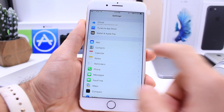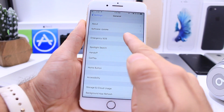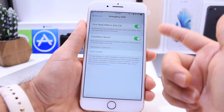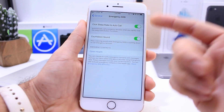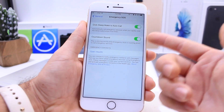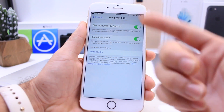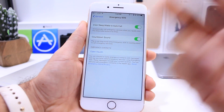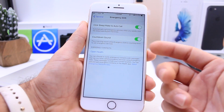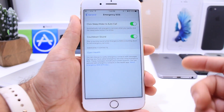Another change in iOS 10.2 Beta 2 is the ability to set up SOS emergency features right here. The first new option is: if you click the sleep-wake button five times, it's going to contact emergency services. The second option triggers a countdown sound before it contacts emergency services. Below that, you can set up your Health application with your contacts so it alerts your emergency contacts — for example, your brother or mother — in addition to contacting emergency services.